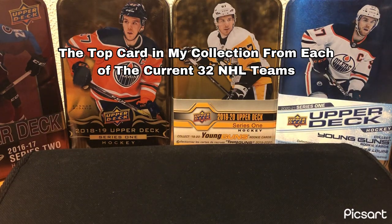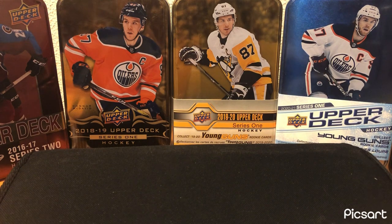QG Collectibles here today, and today we've got my top 32 cards in my collection — one from each NHL team currently in the league. A lot of cool cards in here, some of them are fairly cheap. I'm just kind of getting into the hobby, only been into it for about a year now, hoping to grow my channel. After this video, the next one will be me opening some packs. I just wanted to let you guys know where I'm at in my collecting phase. We're going to start off with Anaheim and go in alphabetical order.